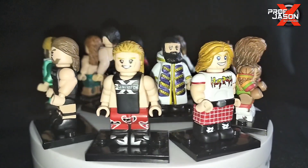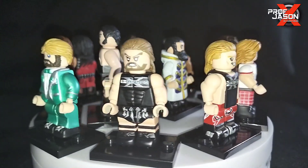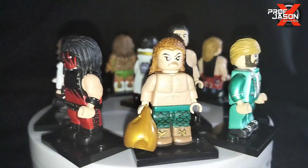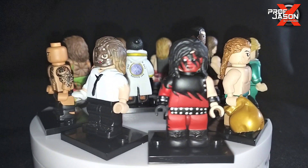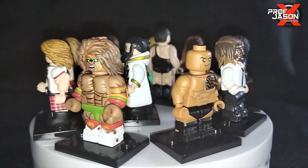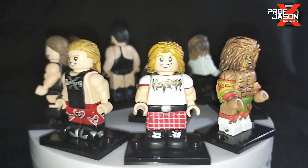Hello and welcome back to the channel everyone, this is Professor Jason X and I am so excited and happy to discuss this set of custom WWE and AEW minifigures — well, there's just one AEW minifigure in there.